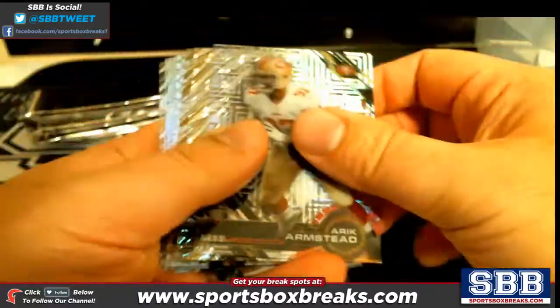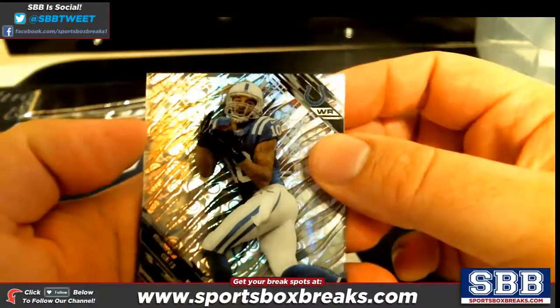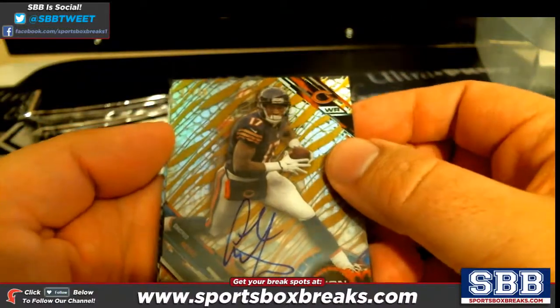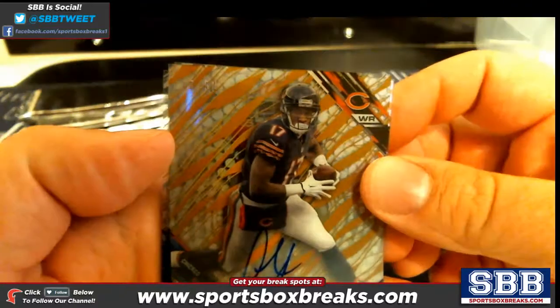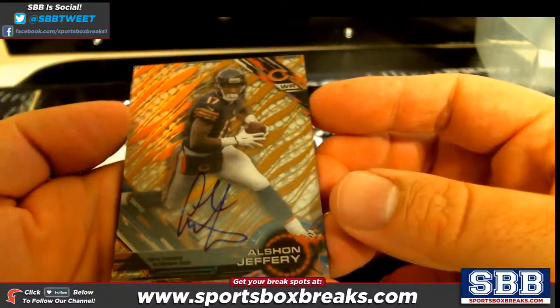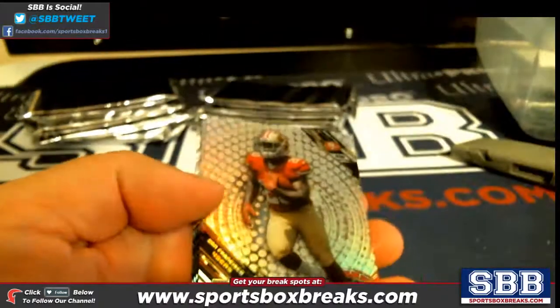What do we got coming up here — to 75, Dante Moncrief at 75. And then an Alshon Jeffrey to 50 — Alshon Jeffrey, 27 out of 50, going to the Bears and Josh K. There you go Josh, a nice Alshon Jeffrey gold auto.